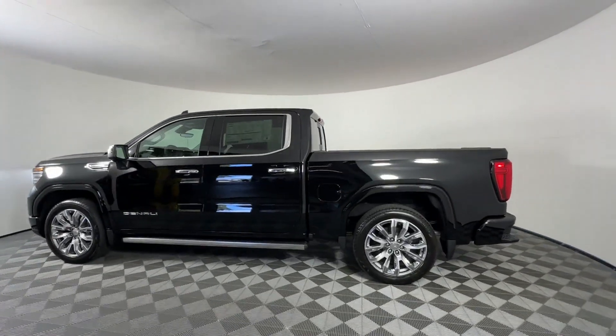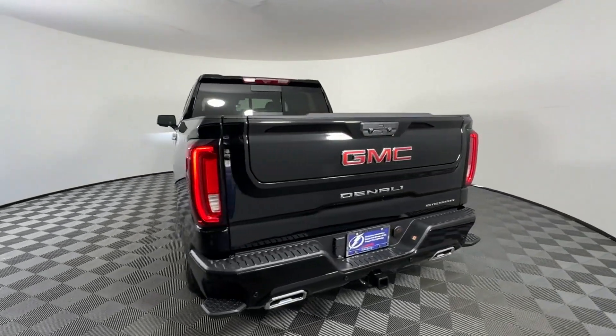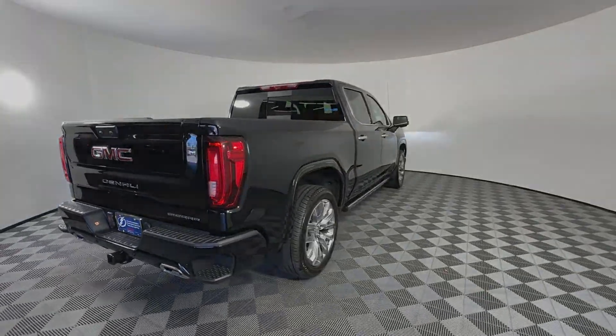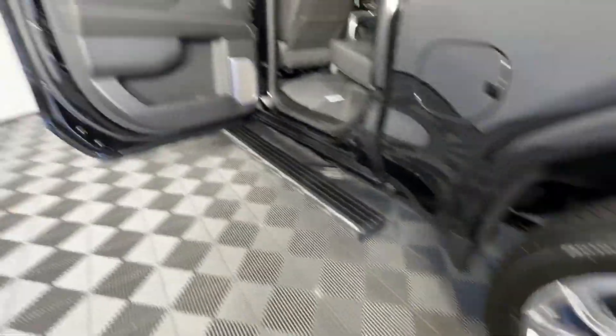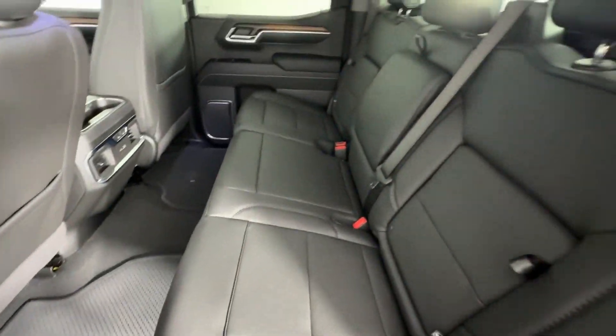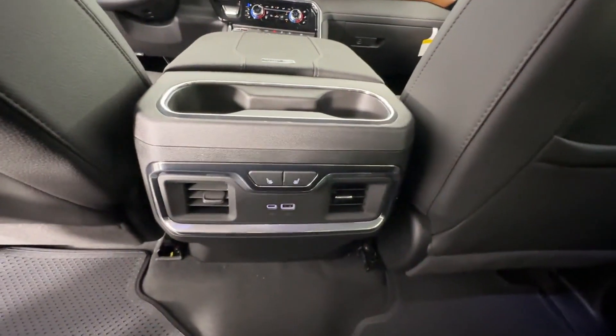Features include Cross-Traffic Alert, Lane Keeping Assist, Lane Departure Warning, Wi-Fi Hotspot, Satellite Radio, Navigation, Premium Sound System, Multi-Zone Air Conditioning, Four-Wheel Drive, Blind Spot Monitor, Parking Aid Sensor, Heated Side View Mirrors, Leather Seats, and Backup Camera.